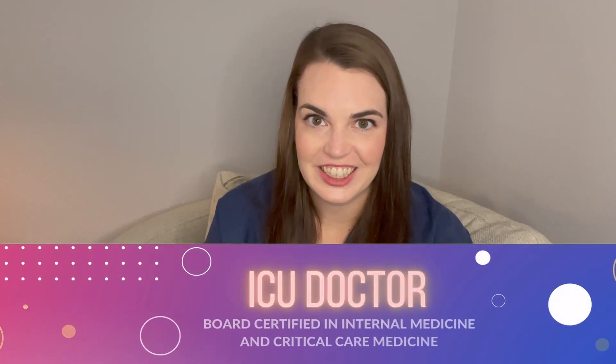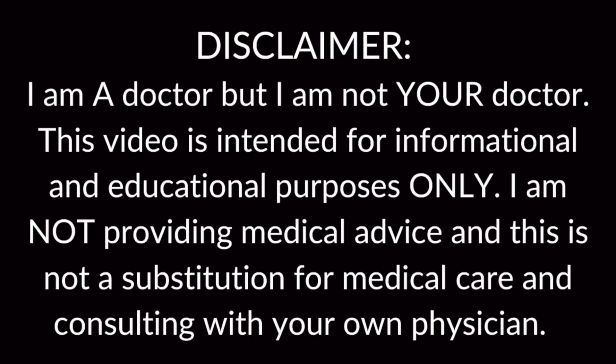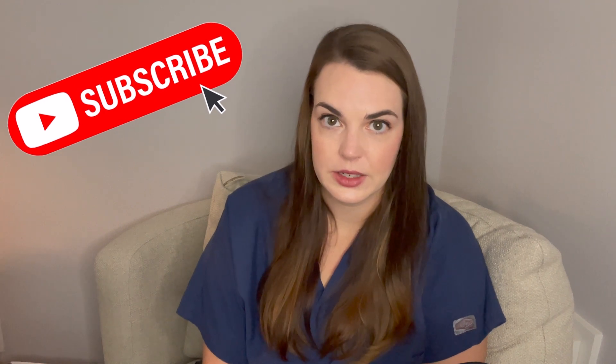Welcome back. I'm the Intense MD, a double board-certified intensivist here to give you an inside look into the intensive care unit. February is heart month as I stated in last week's video, and the first condition we are going to talk about is a heart attack. This is a serious health condition and it is a medical emergency, so it is important to know the signs and symptoms and if you're at risk for a heart attack, because this is a time-sensitive diagnosis.